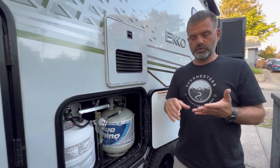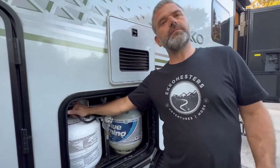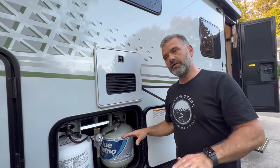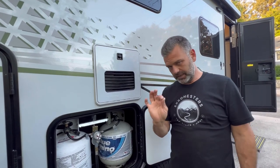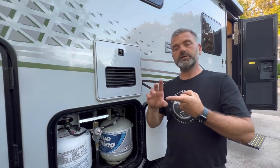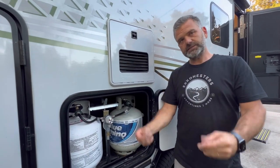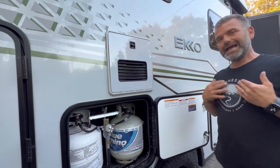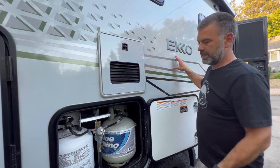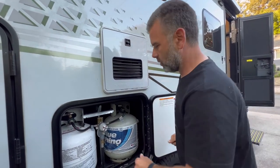A common question is whether you should drive with propane tanks on or off. There is no regulation or requirement either way — it's your choice. Some tunnels and ferry access areas require them disconnected, but in most U.S. driving situations you can leave them on. Personally I leave them off since I don't need the stove or tankless water heater running while driving, but that's a personal preference.